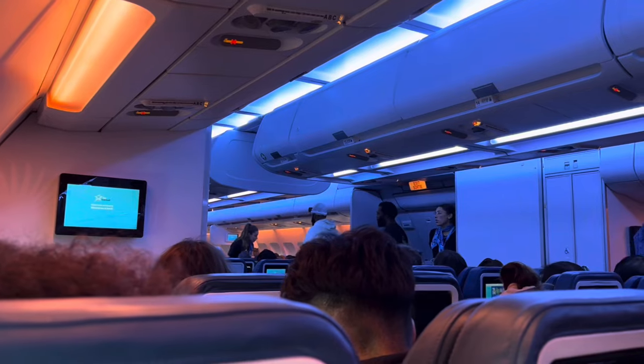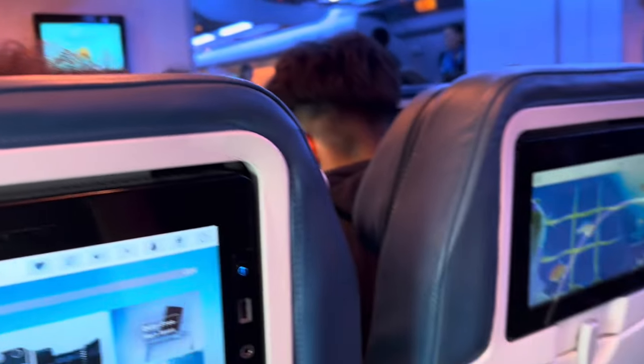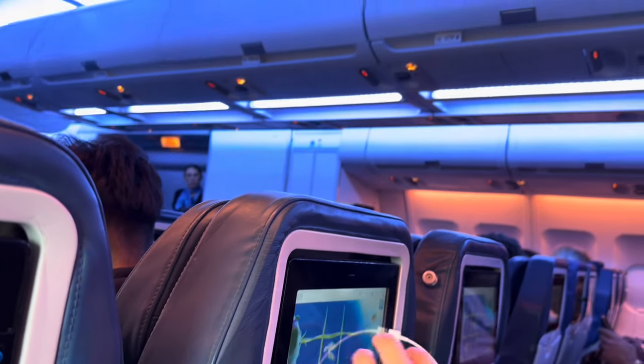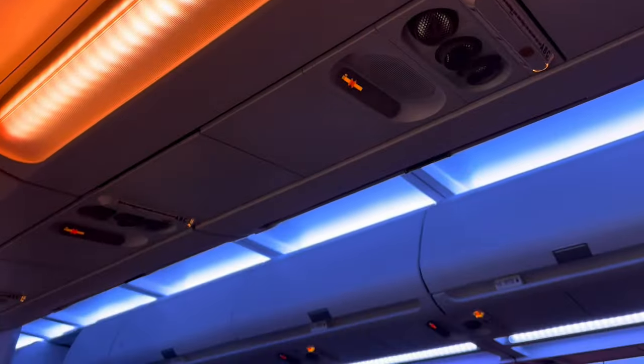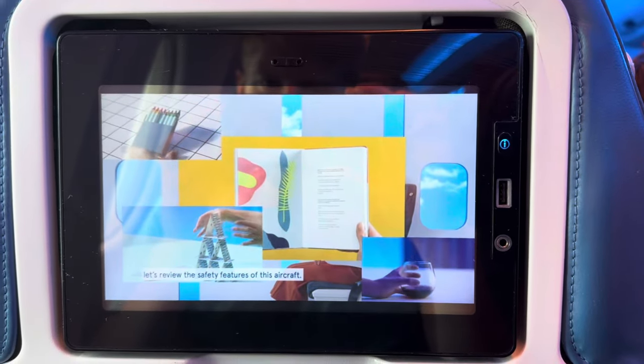My initial thoughts on the cabin: it was definitely a bit of an older cabin, however the mood lighting was pretty strong, which tends to make older cabins feel a little bit newer, and it was pretty clean as well. When it comes to the seats, I'll get into more detail about those once we're in the air. In the meantime, enjoy this taxi and takeoff out of Montreal.